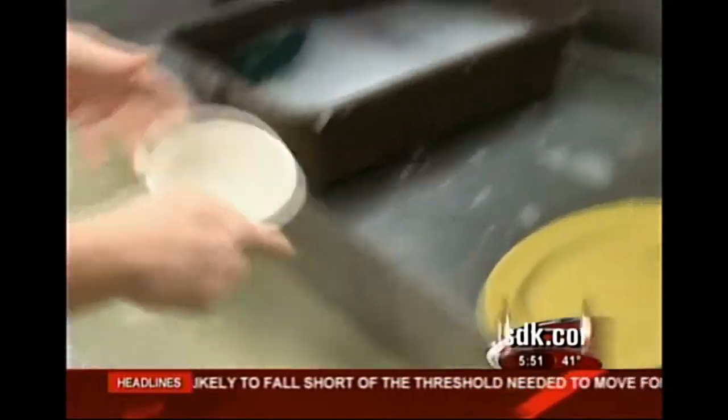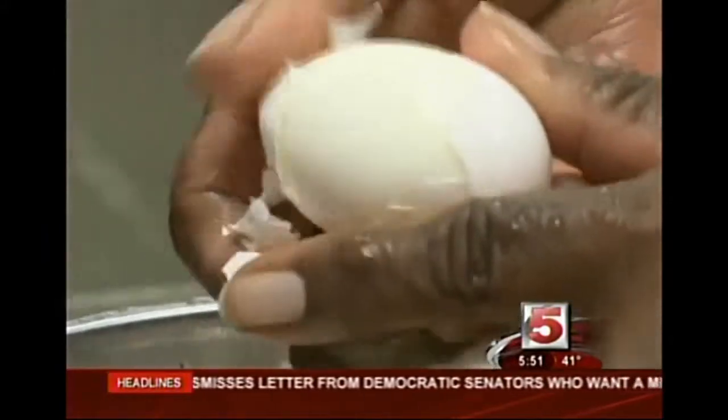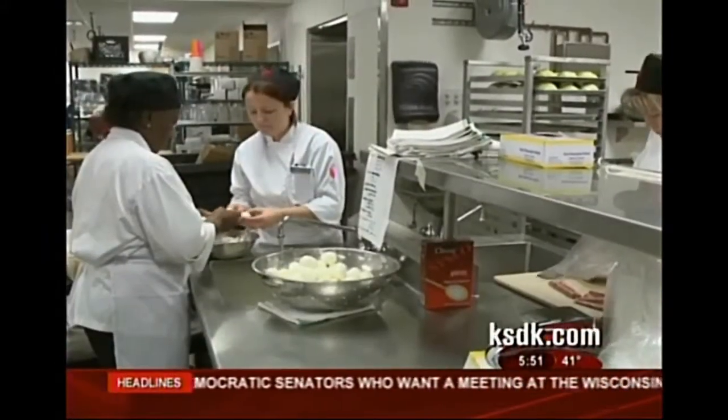For years we've been told to clean our plates. But let's face it, even if we do, there's typically something like a banana peel left behind. At this location, we feed about 8,000 people a day. So just imagine the eggshells the cooks at Bon Appetit at Wash U have to discard.